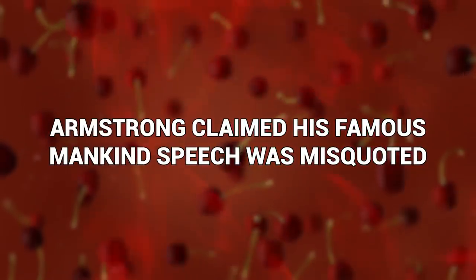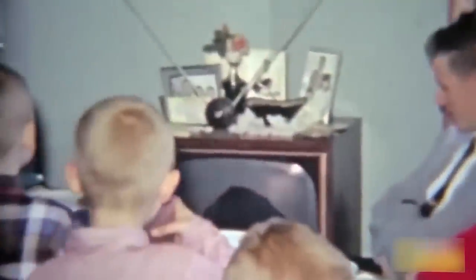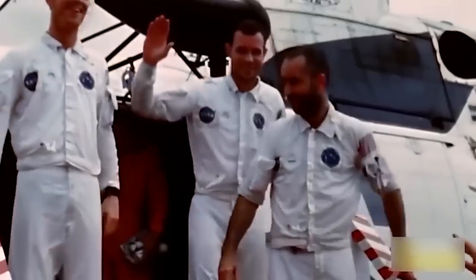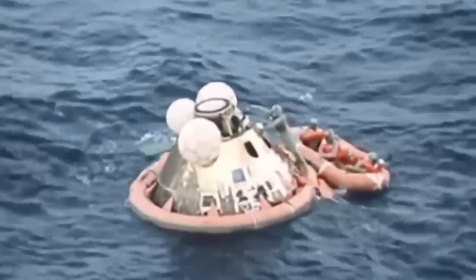Armstrong claimed his famous mankind speech was misquoted. When Neil Armstrong stepped out of the lunar module onto the surface of the moon for the first time, the whole world was listening to his speech — except apparently, everyone heard it wrong. Armstrong claims that his famous words were misquoted. While everyone on Earth heard him say 'that's one small step for man, one giant leap for mankind,' he says what he actually said was 'that's one small step for a man, one giant leap for mankind,' which would make more grammatical sense. But according to Armstrong, nobody ever heard that 'a,' and even when he listens to the recording himself, he can't hear it either.